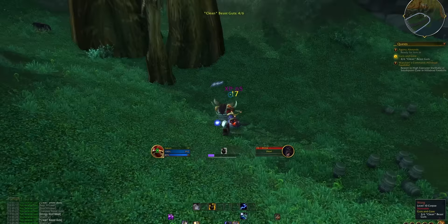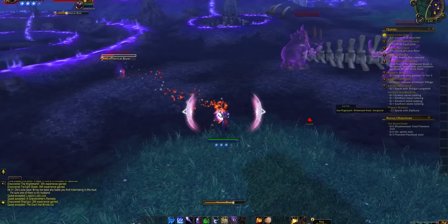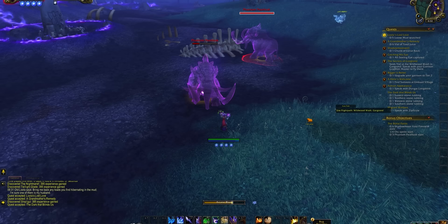For the Horde, Silverpine Forest and Hillsbrad are, again, absurdly quick. After all that, if you're still not level 30, just hop into Warlords of Draenor Chromie time, do the intro quest, and you should get the rest of the way fairly easily.